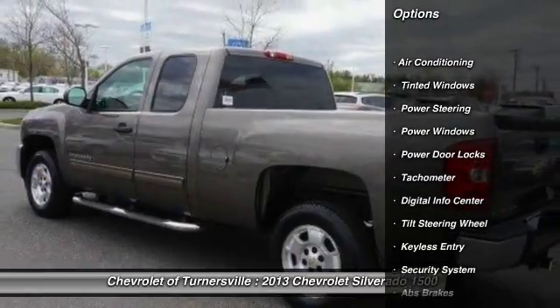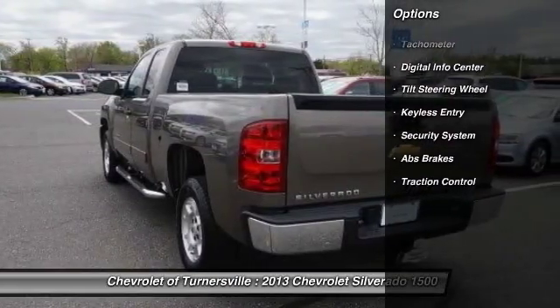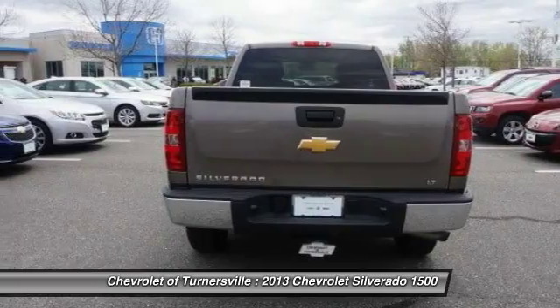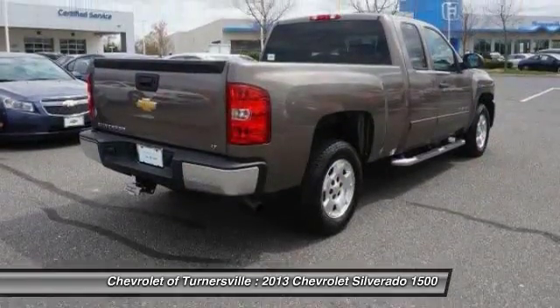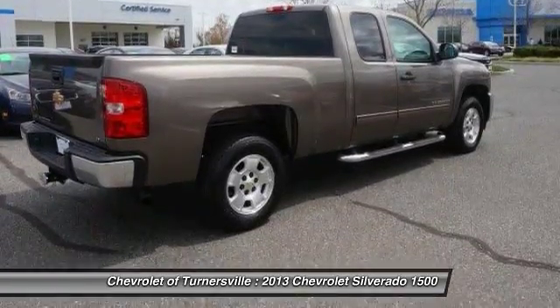Here are some of this vehicle's great options: traction control, keyless entry, dual airbags, leather wrapped steering wheel, power steering, front air conditioning, one owner, center armrest, power door locks, security system.